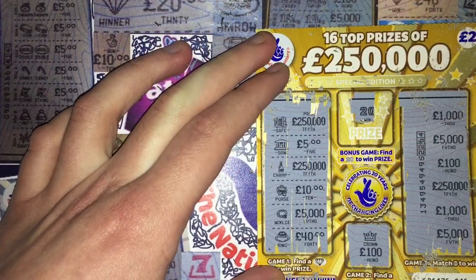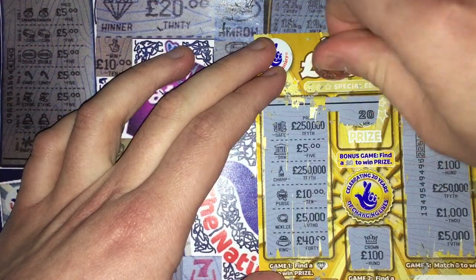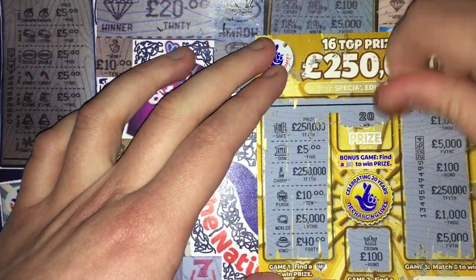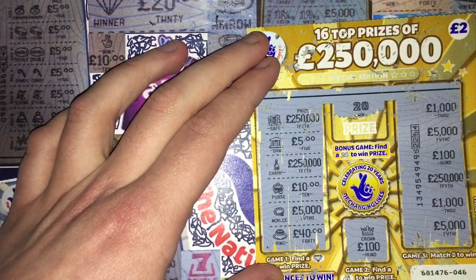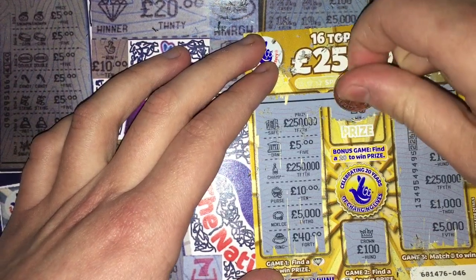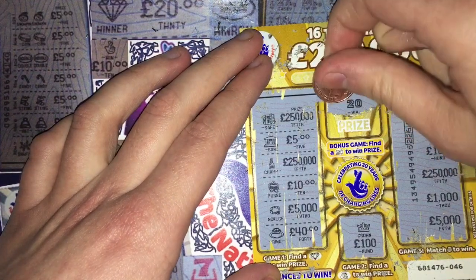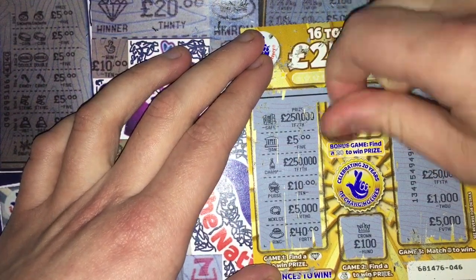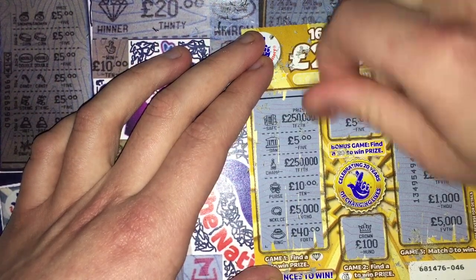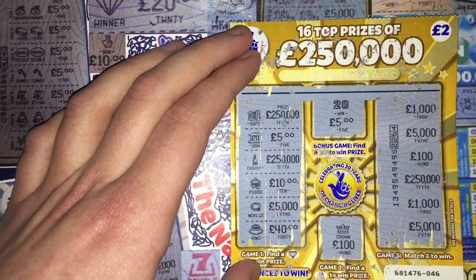Oh hello — there you go, there's a twenty! I wasn't expecting that to come out. Oh my days, today's my lucky day I think! I've chosen a great selection of cards today with that seven pounds I had in my pocket. I was not expecting the twenty to come out there but that's certainly topped it off. What's it going to be — is it going to be two quid? Oh no, it's a fiver! Oh my days — I think this is probably one of the best scratch card videos I've ever done. That's five.